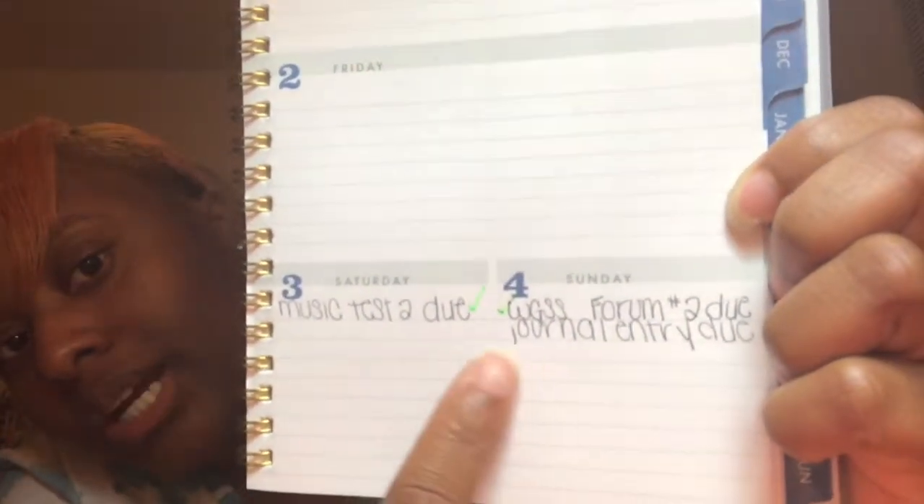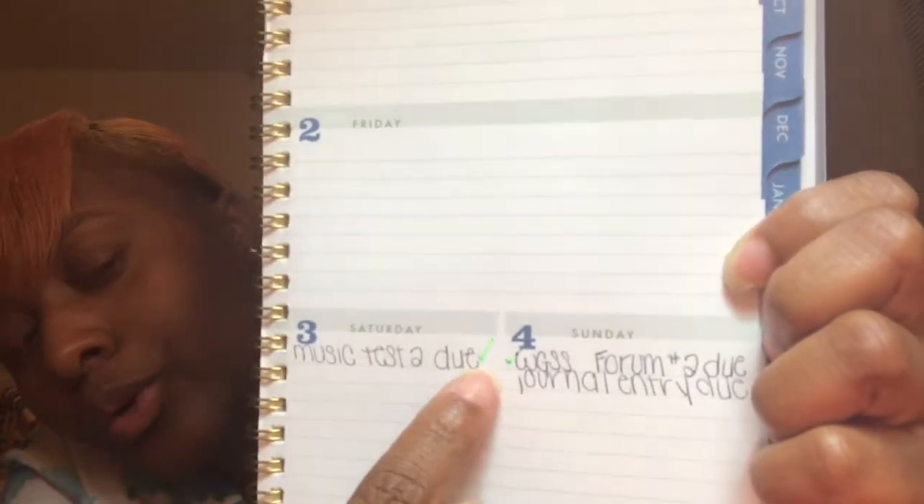This planner does say 2016-2017 but I'm going to be getting a new one here soon. A planner helps you stay organized with your homework, your tests, any appointments that you may have, things like that. For instance, I have written my homework assignments and I do a little green check mark when I actually complete those assignments, so it keeps me on track with my homework and things like that.